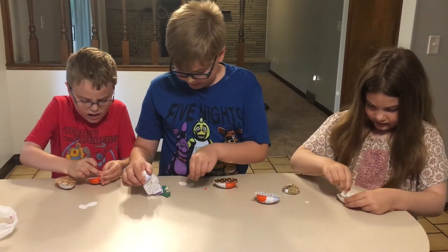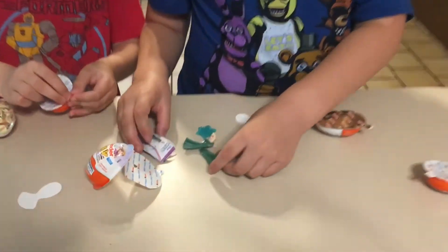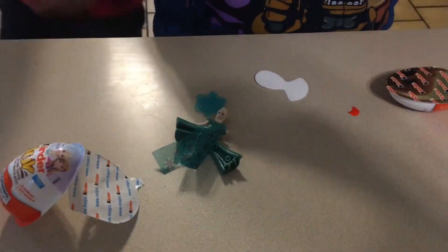I got Frozen. I got Elsa! We'll put her together and see. And she's got a little cape.